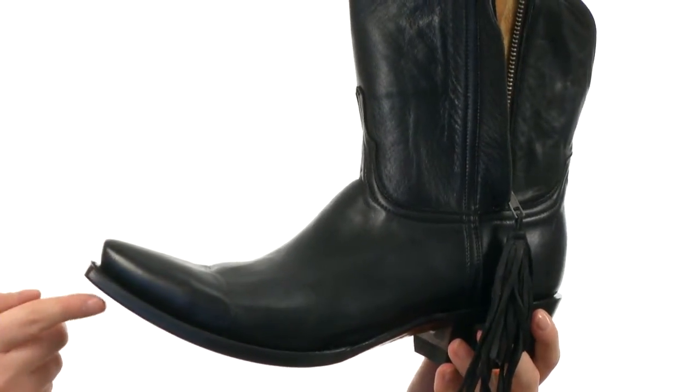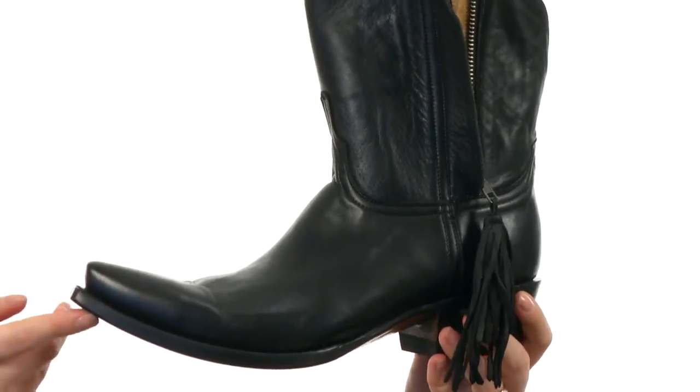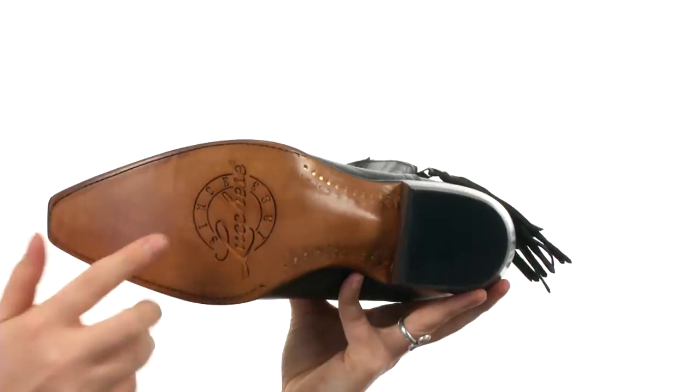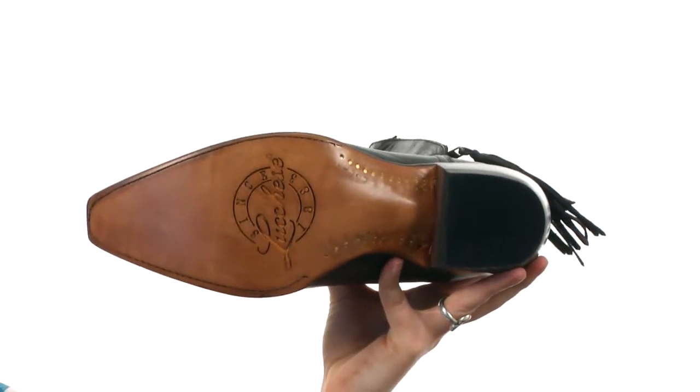You do have this upturned toe for a bit of a fashionable style statement, and all of that is on a leather Lucchese embossed outsole.